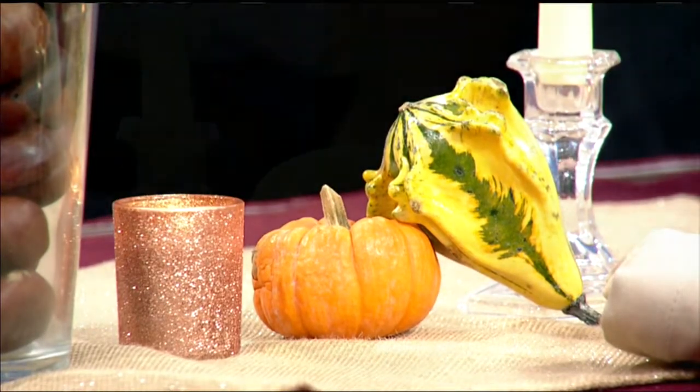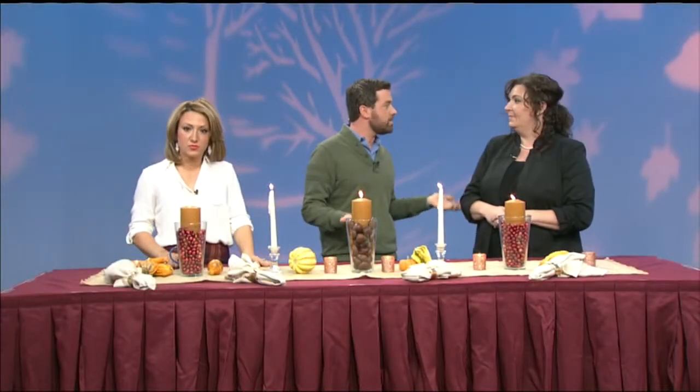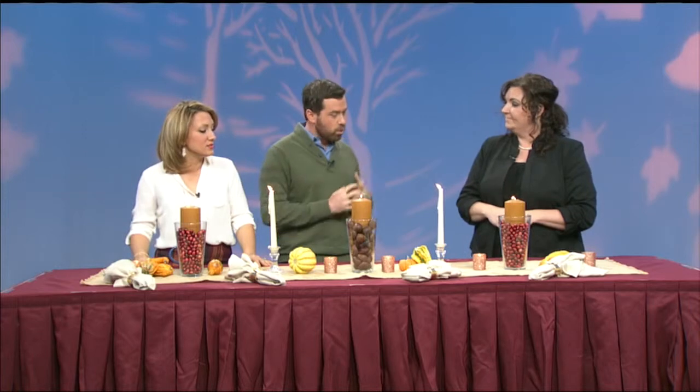You're going to be quite a busy lady because we have two more tablescapes. So you're going to take all this out and put another one in. But I guess that just shows how easy it is — it doesn't take a lot of time or effort.